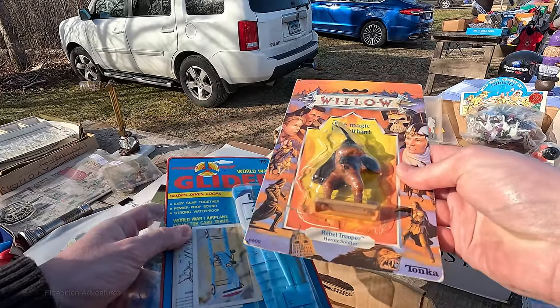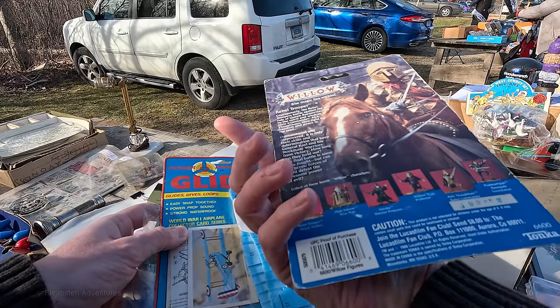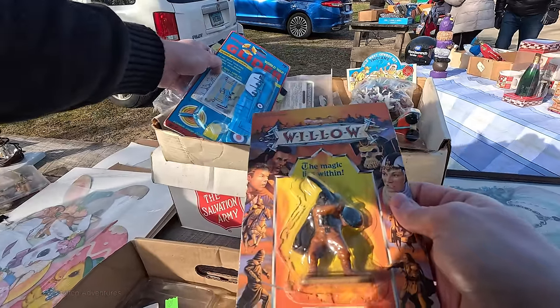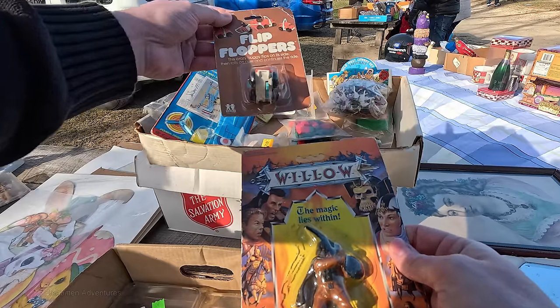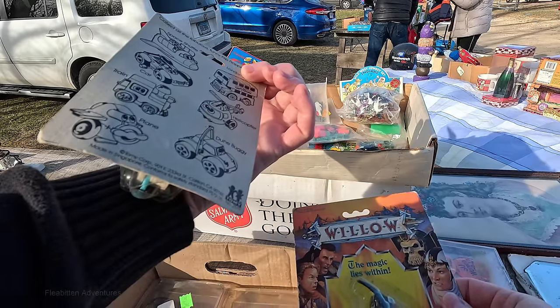This Willow Rebel Trooper figure from 1988 caught my eye. It's by Tonka, and this is based on the movie, which they did a television series on recently, which I never saw. But those figures alone tend to go for probably $5 or $10 in that condition, I would guess.